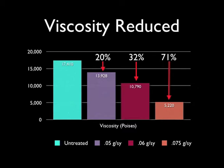The section treated with an application rate of 0.075 gallons per square yard saw a 71% reduction in viscosity. Each area was significantly less brittle and more flexible than the untreated pavement. While every asphalt pavement responds differently based on its age, location, climate, and design mix, these results are indicative of the benefits provided by RejuvaSeal.